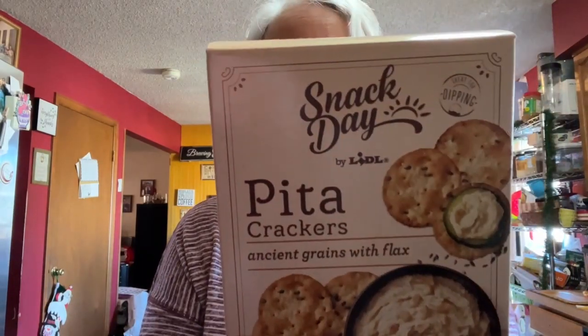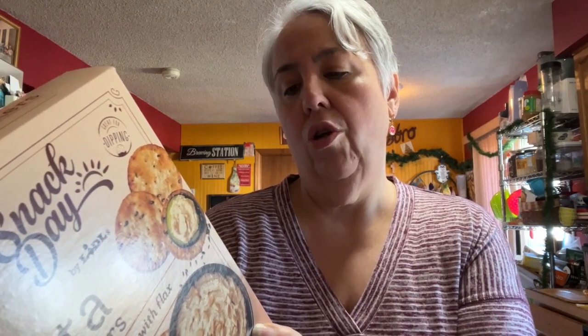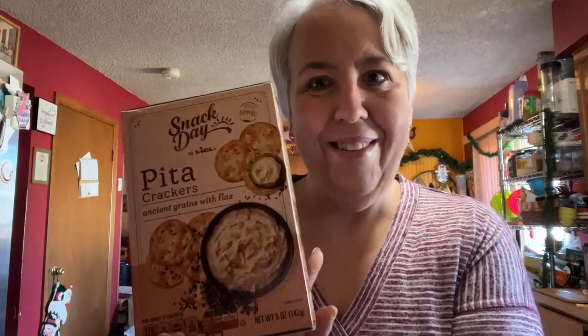I got these pita crackers - they are ancient grains and flax, three points for 11 crackers, which again if you're making a charcuterie board you could fit these in. Nutritional info: four grams of fat, zero cholesterol, 130 milligrams of sodium, 20 carbs, two grams of fiber, four grams of protein, and one gram of sugar. You can feel safe eating these.